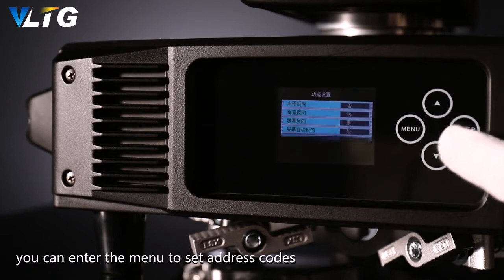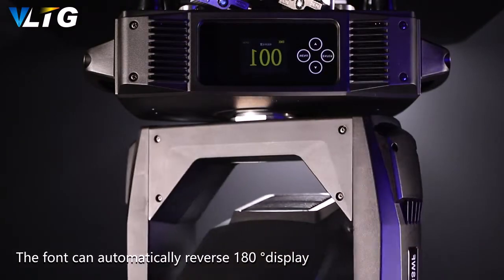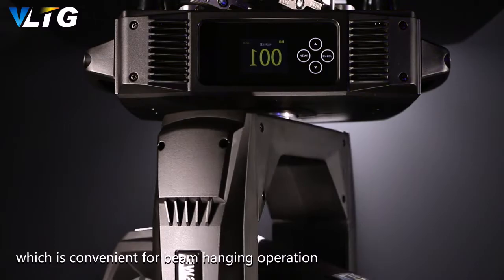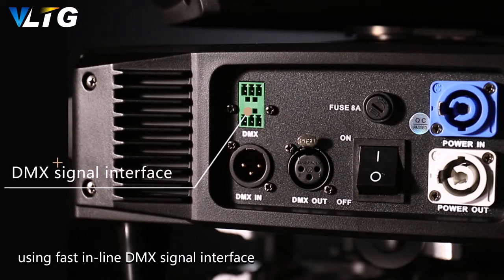The touchscreen is made of toughened glass with a rechargeable battery. You can enter the menu to set address codes and other settings without electrification. The display can automatically reverse 180 degrees, which is convenient for beam hanging operation and adapts to a variety of modes and interfaces.